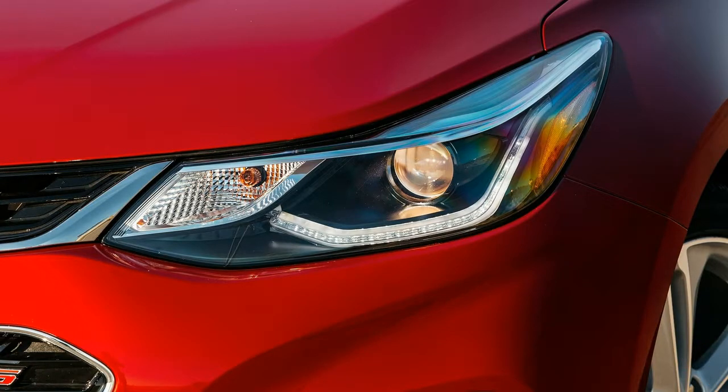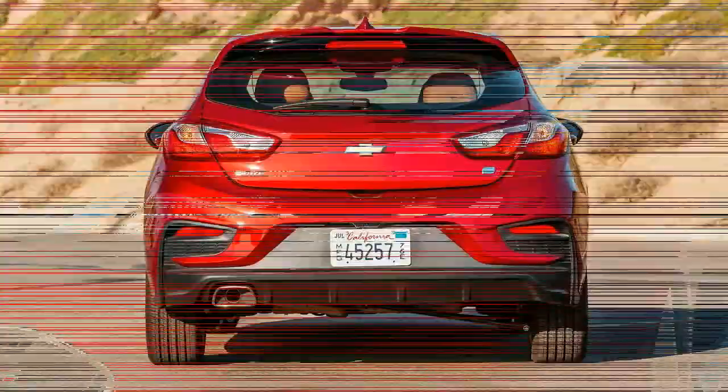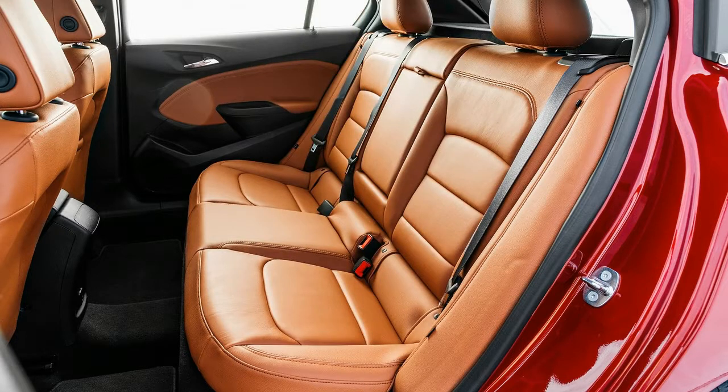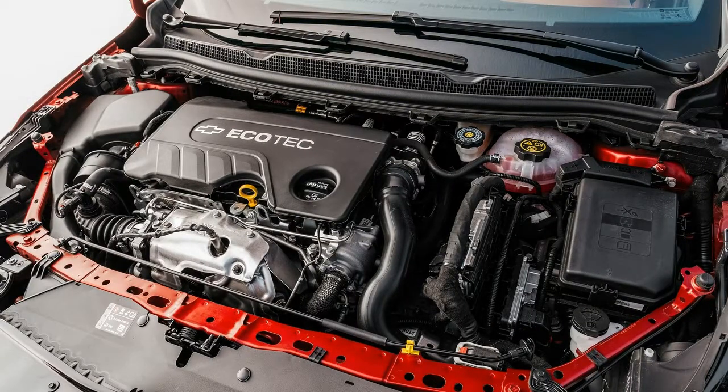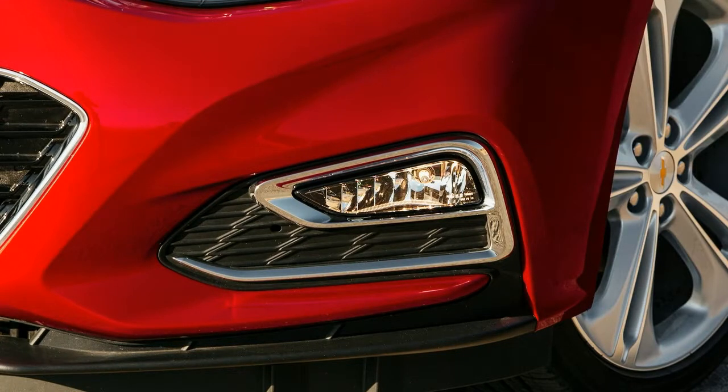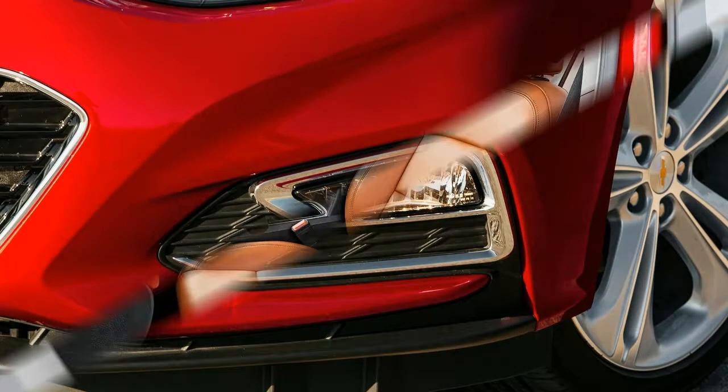Diesel is now synonymous with dirty, thanks to Dieselgate, and as a result, oil burners lost favor in the mainstream. General Motors, however, thinks there's still a future for the diesel engine and wants to prove that it's not as bad as we think it is. Enter the 2018 Chevrolet Cruze TD, a vehicle GM hopes will help dispel the stigma on oil burners and become an alternative to gas-powered econoboxes and hybrids.